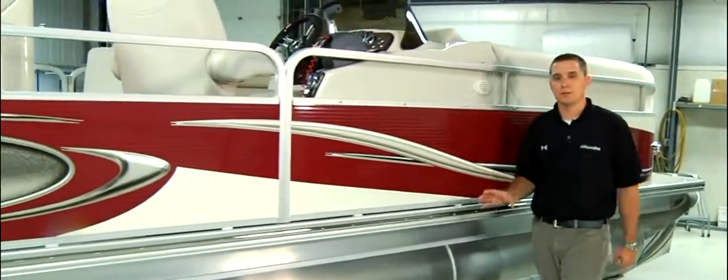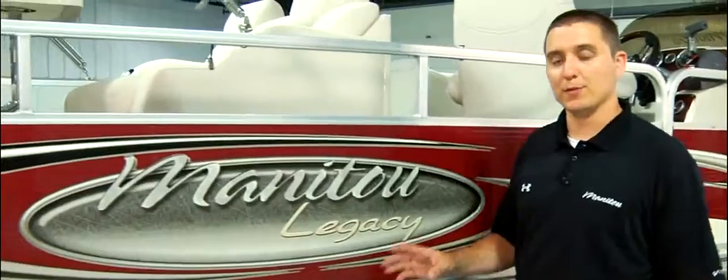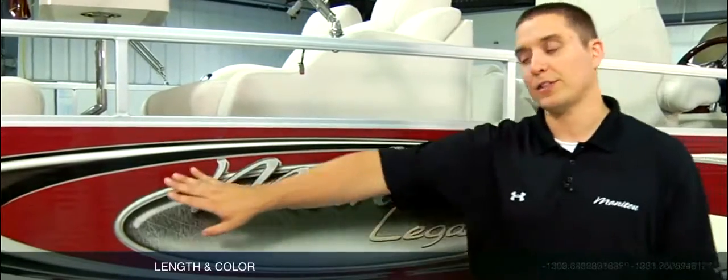The Legacy is Manitou's most luxurious offering. It has an 8.5 foot wide beam and is available in 22, 24 and 26 foot lengths. There are six color choices on the cream walls and there is also dark cherry, blue or black colored walls.